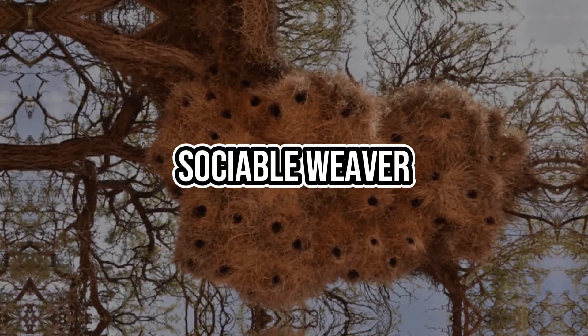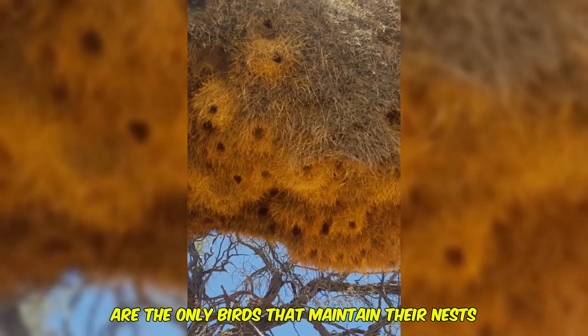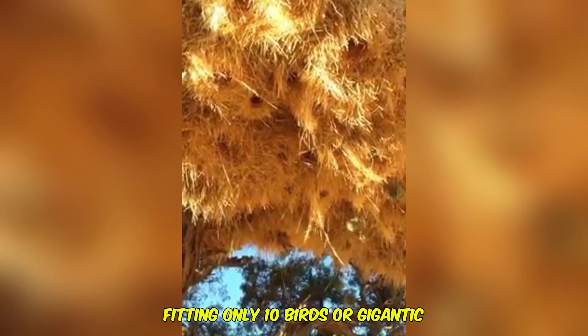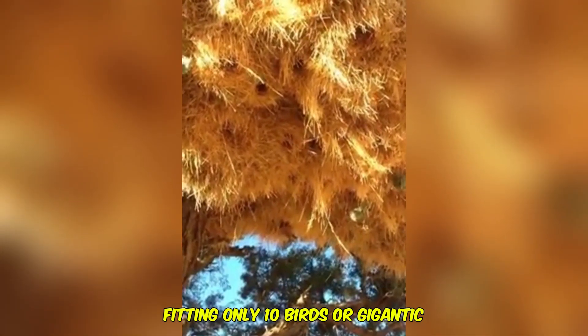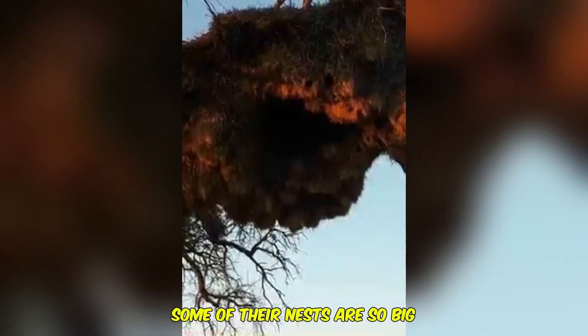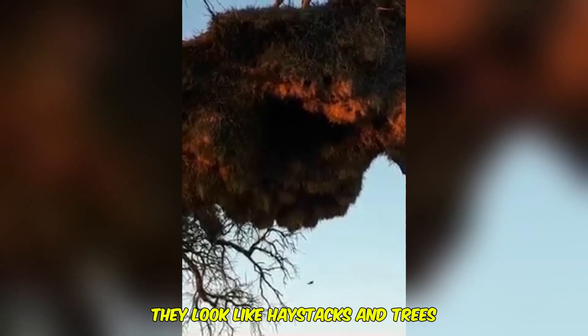Next, let's look at the sociable weaver. Sociable weavers are the only birds that maintain their nests all year round. Their nests can be small, fitting only 10 birds, or gigantic, fitting over 500. They build these nests at very tall heights, and some of their nests are so big they look like haystacks in trees.